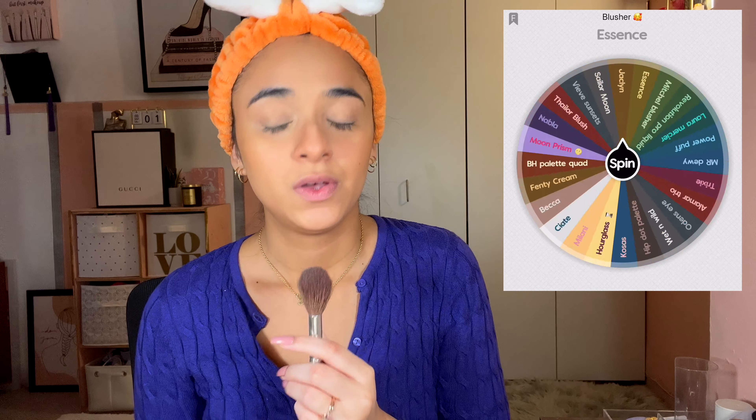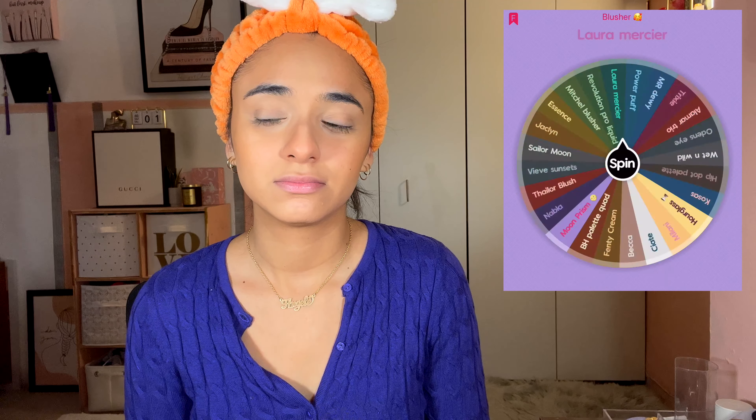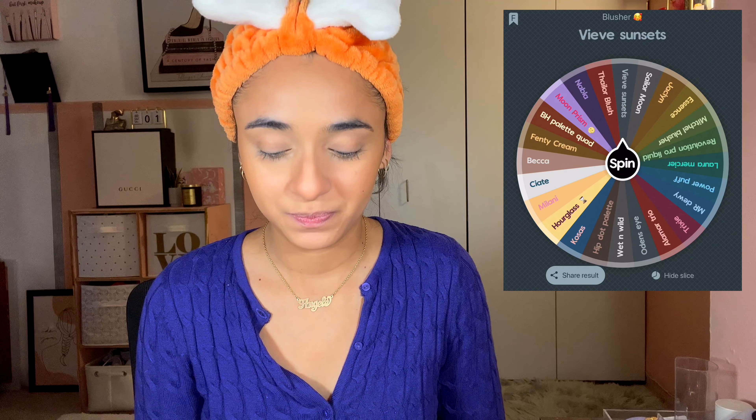For blush, I did spin for the Veef blushes. I have the shades Pesca and Piazza — going in with Piazza first on the outside of my cheeks. I look like I've been outside in the sun! Finishing it off with Pesca for a nice peachy moment, a little closer to the inside of my face, not too much. I love blush.